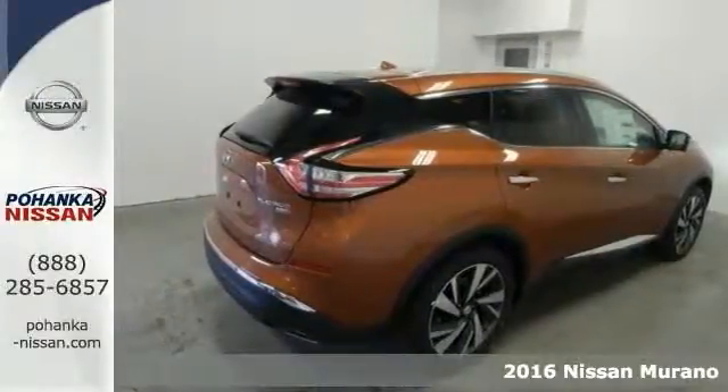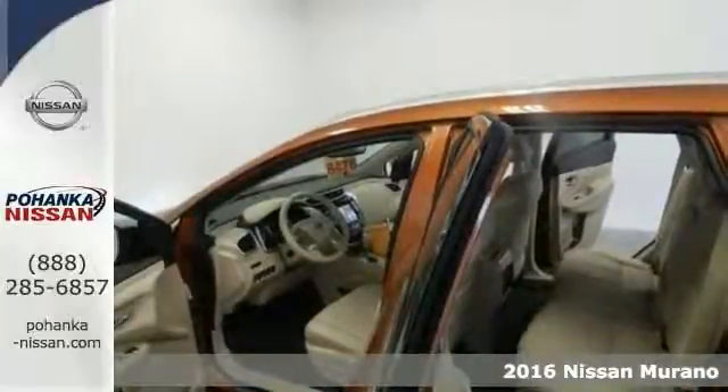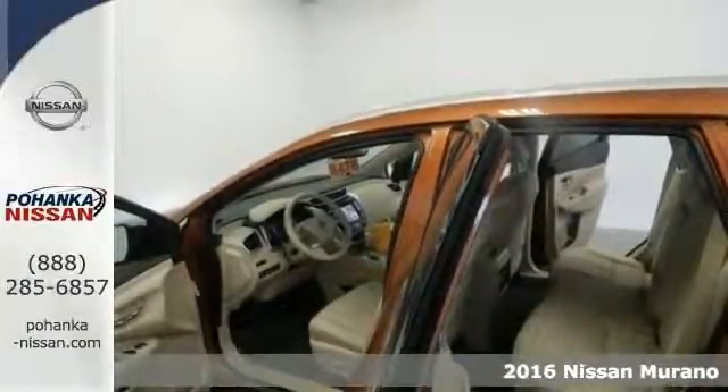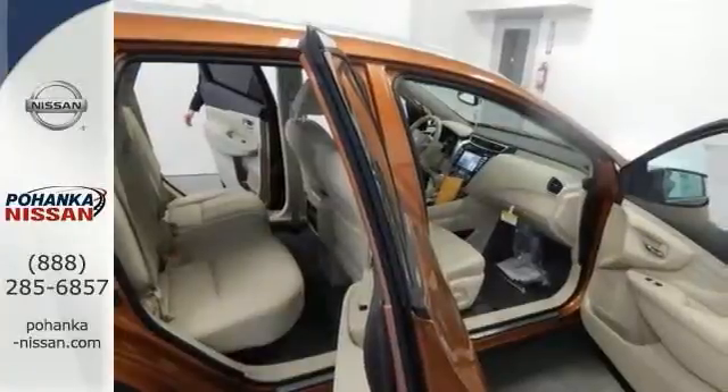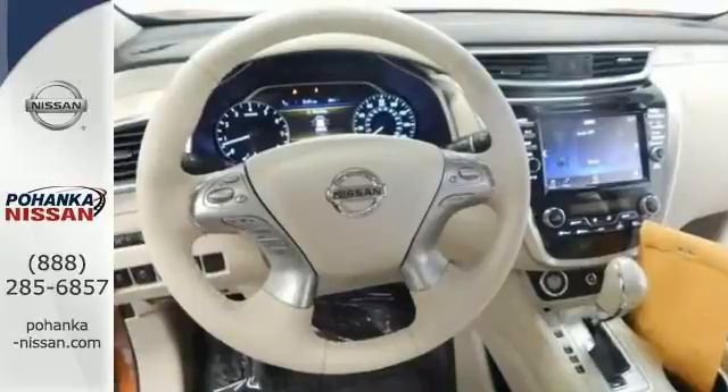Are you interested in a truly fantastic SUV? Then take a look at this good-looking 2016 Nissan Murano. This affordable and dependable Murano is just looking for the right home, with reliability that is served day in and day out. It never skips a beat.